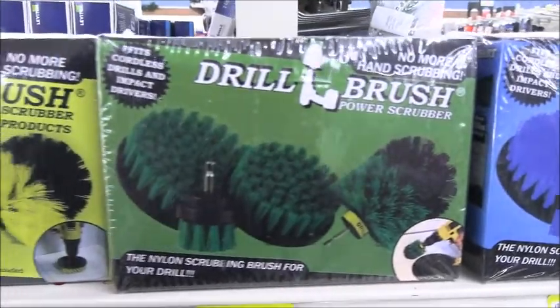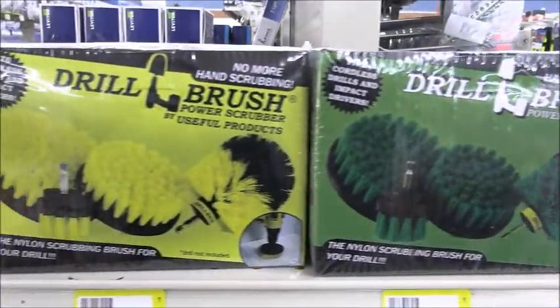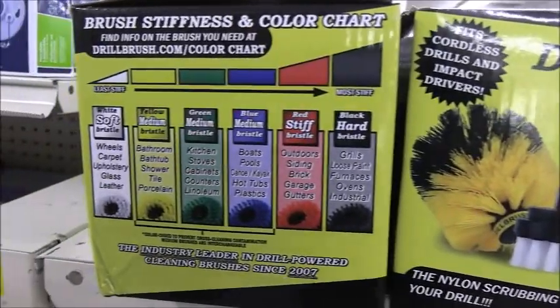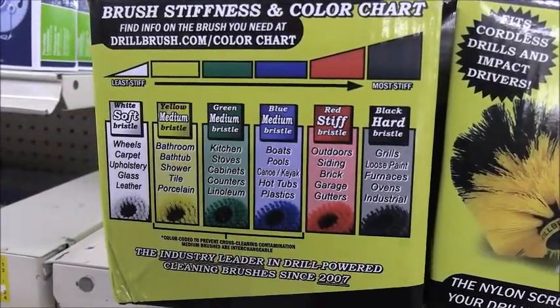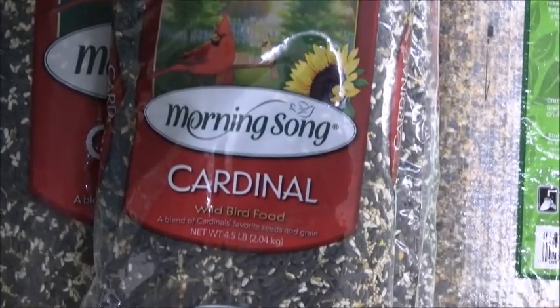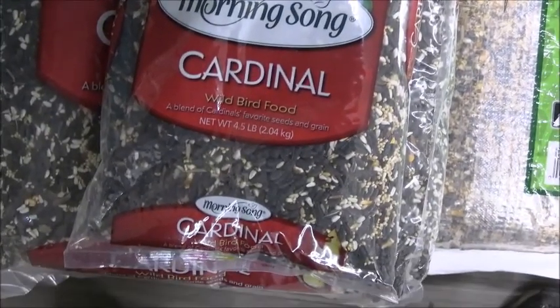They come in various shapes and brushes that range from soft to hard. The manager's special has been extended on the high quality Cardinal Birdseed. Get your 4.5 pound bag right now marked down to $7.19, with a 20 pound bag for only $18.89.